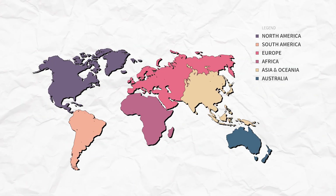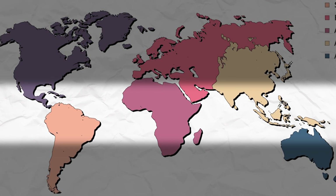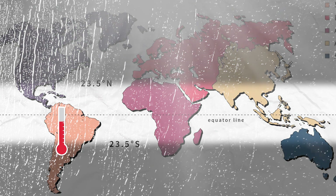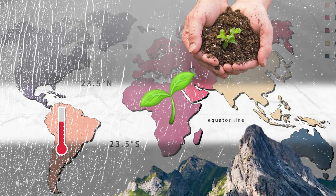Do you know what the coffee belt is? It's not a belt made out of used coffee grinds. It's a section of the world where the environment is ideal for coffee growing. This belt sits 23.5 degrees north and south of the equator. Within this area, the precipitation, sun exposure, temperature stability, altitude, and soil conditions are ideal for the coffee plant.